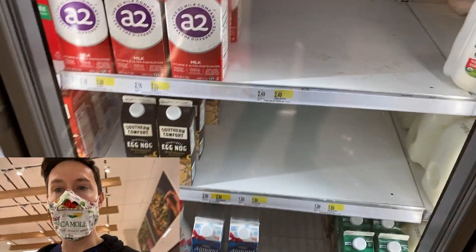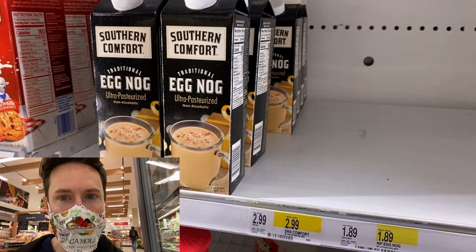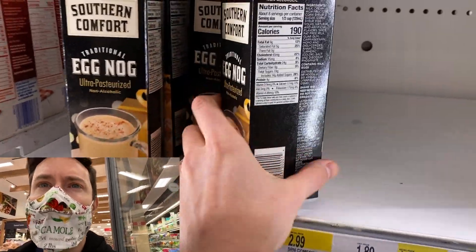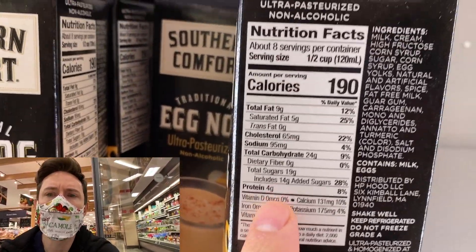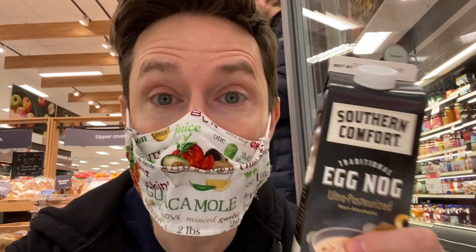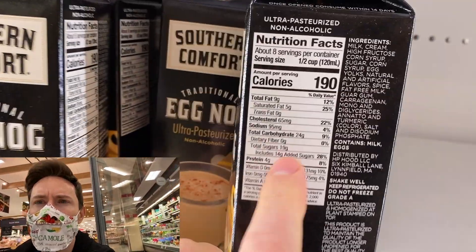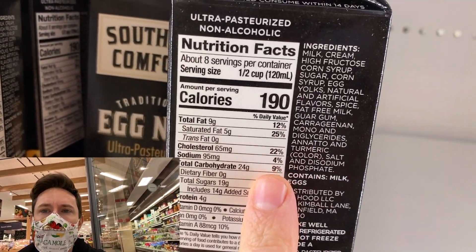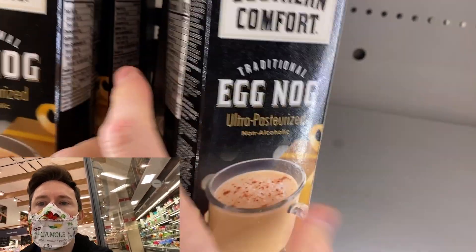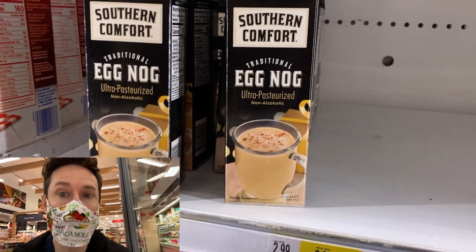I've looked everywhere for a Bobby approved eggnog and I cannot find any. Ideally I want organic if it's going to be dairy, and not crazy amounts of sugar. This one's not organic, and 14 grams of sugar per eight ounces — just under four teaspoons of white cane sugar — is way too much. This is eggnog diabetes. And look at the other ingredients: GMO non-organic milk, high fructose corn syrup, more corn syrup, artificial flavors.